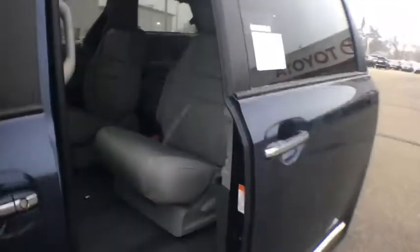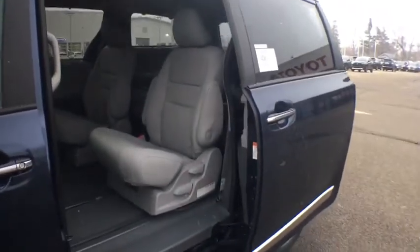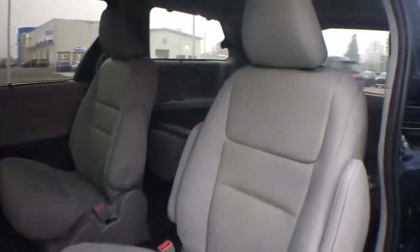Rear window defroster, security system, CD player, trip computer, fog light, overhead console, tachometer, brake assist, power moonroof.